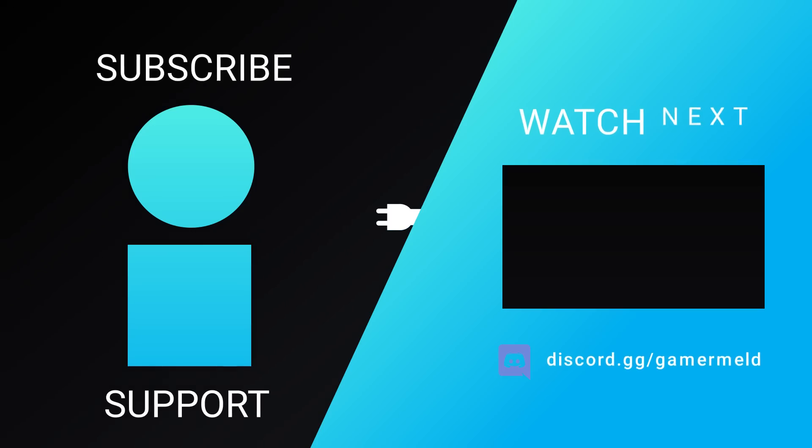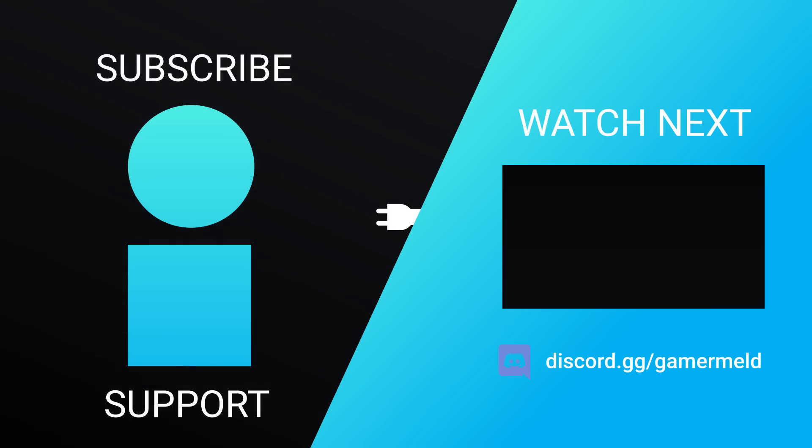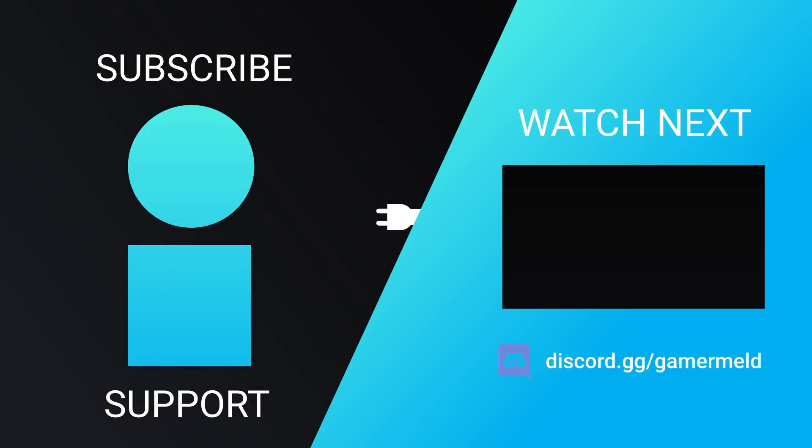While that does it for today, are you pumped for AMD's next-gen CPUs? If so, which one will you be buying? Let me know down in the comments below. And definitely make sure to check out Bloodline Heroes of Lithos down in the description below. As always, have a great day!